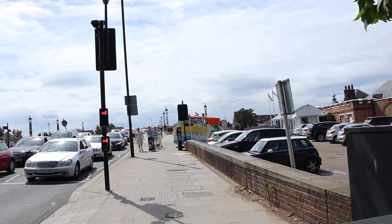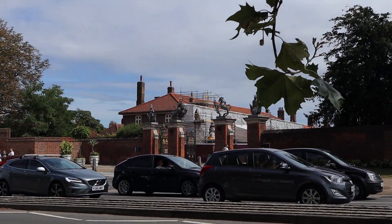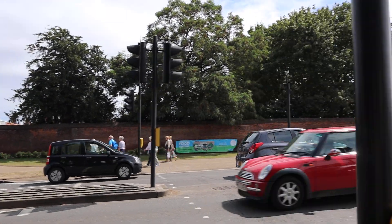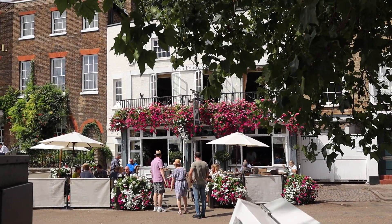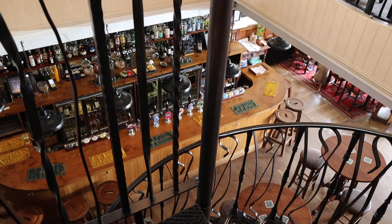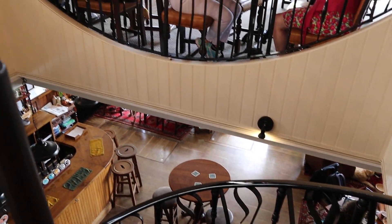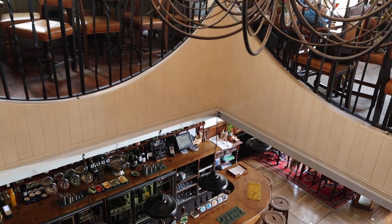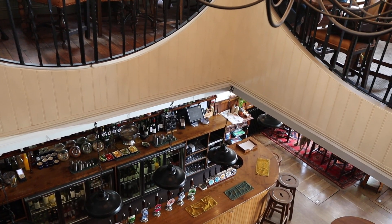This is Thames Ditton and over there is Hampton Court Palace - that's the gate. We're not going there, that was just tempting you. We're going to go in here and have lunch. So we've come inside - isn't it nice in here? The place is called the Newt & Swan, opposite Hampton Court really.